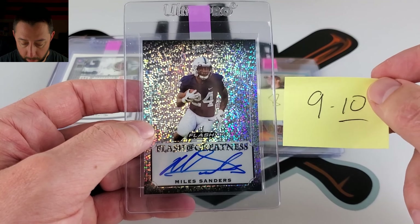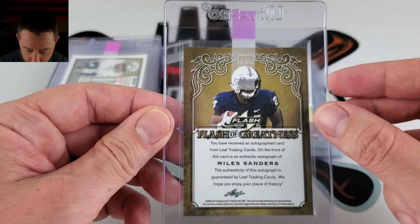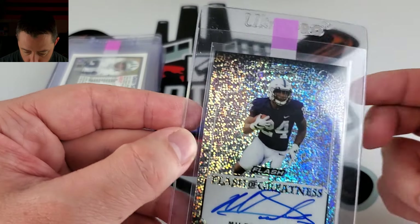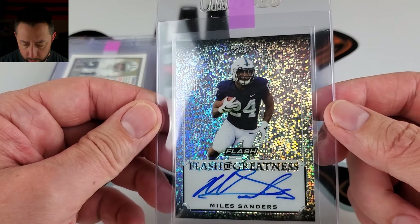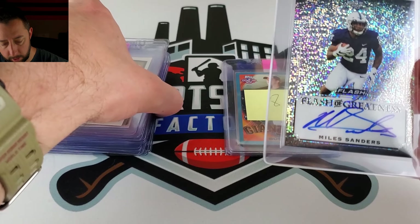I have this nine or ten — more heavy on the ten side. Myles Garrett. I think this is the rookie year, 2019. On-card auto. Just got traded, so his name will be in the news. I think I paid like five dollars for this as well.